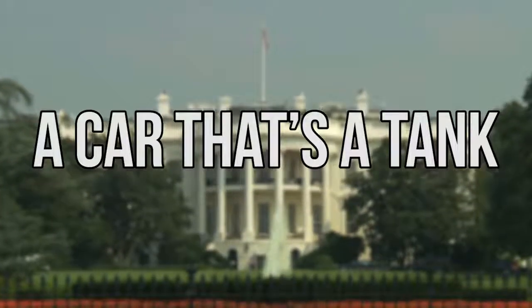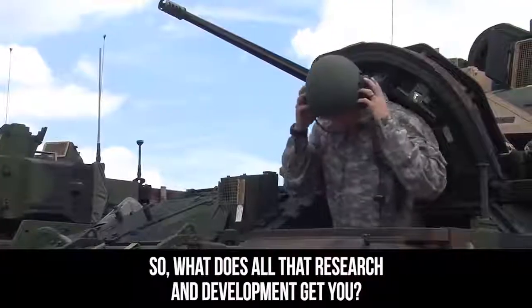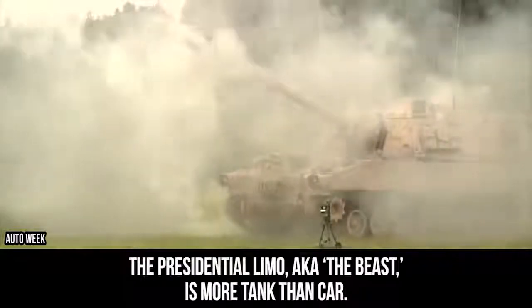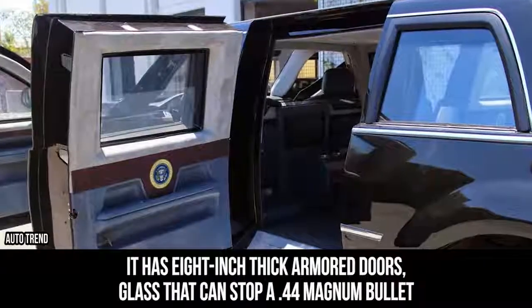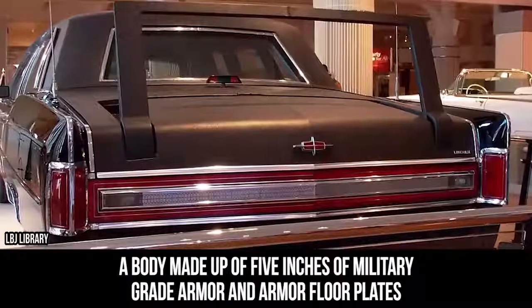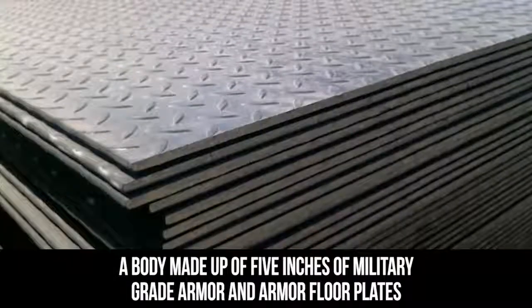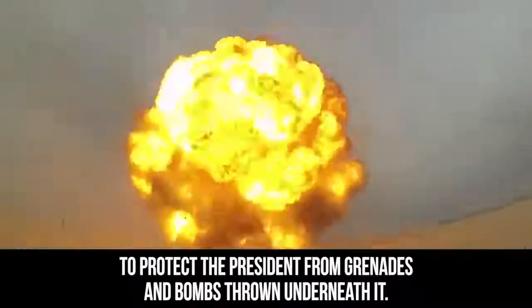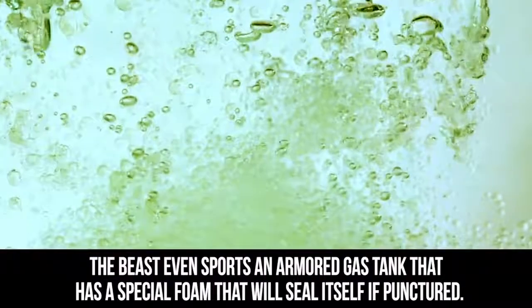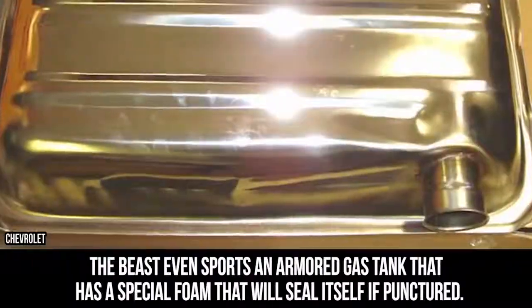So what does all that research and development get you? The presidential limo, aka the Beast, is more tank than car. It has eight-inch thick armored doors, glass that can stop a 44-magnum bullet, a body made up of five inches of military-grade armor, and armor floor plates to protect the President from grenades and bombs thrown underneath it. The Beast even sports an armored gas tank that has a special foam that will seal itself if punctured.